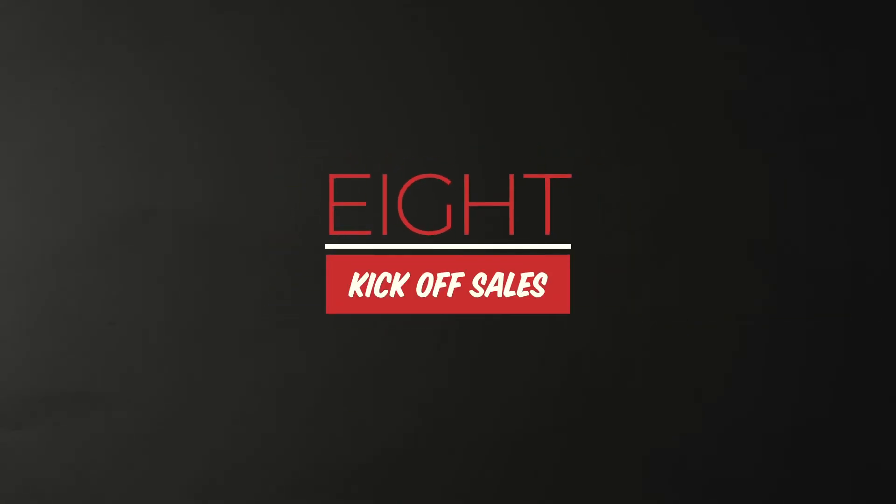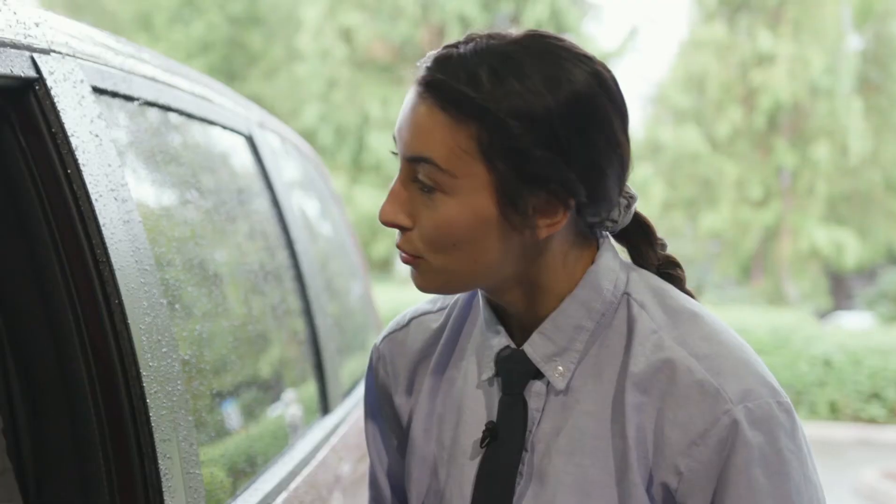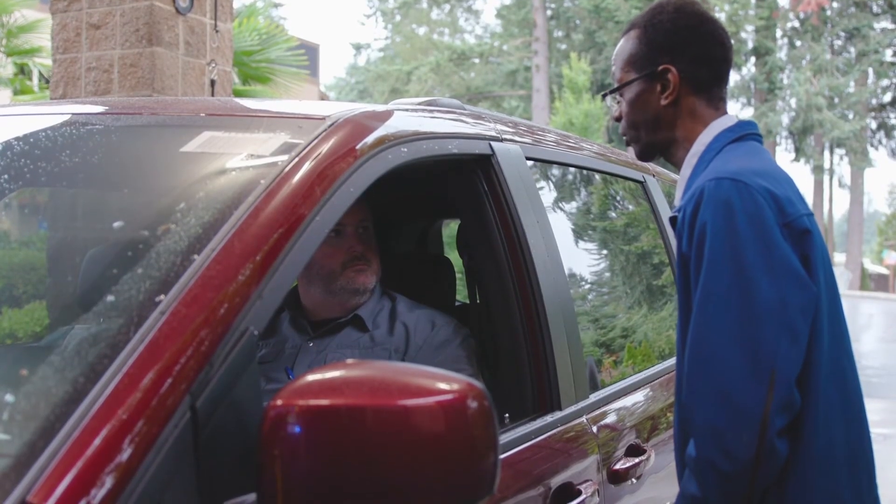Number eight, kick off sales. Get your staff involved with selling. There's some secret ingredients to this special sauce, but what you want to remember is your staff is on property and in front of customers all day, every day.